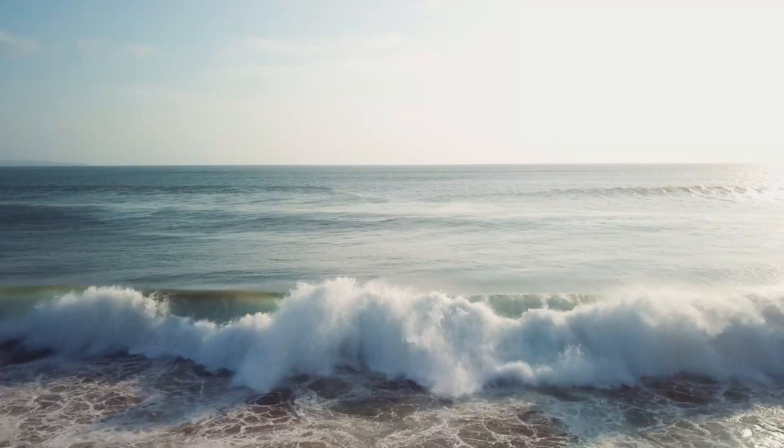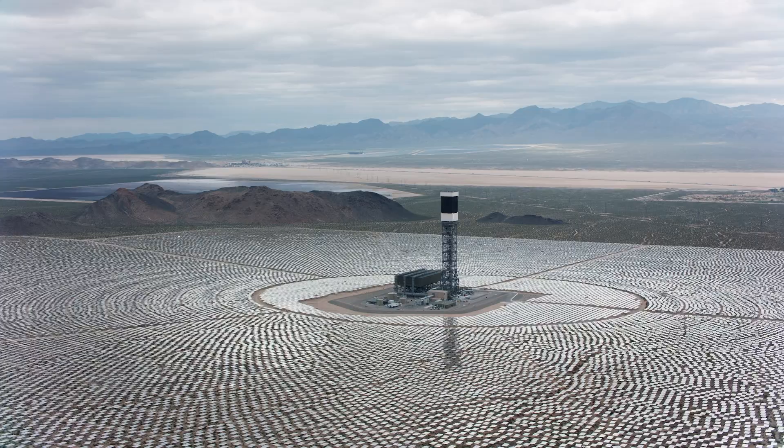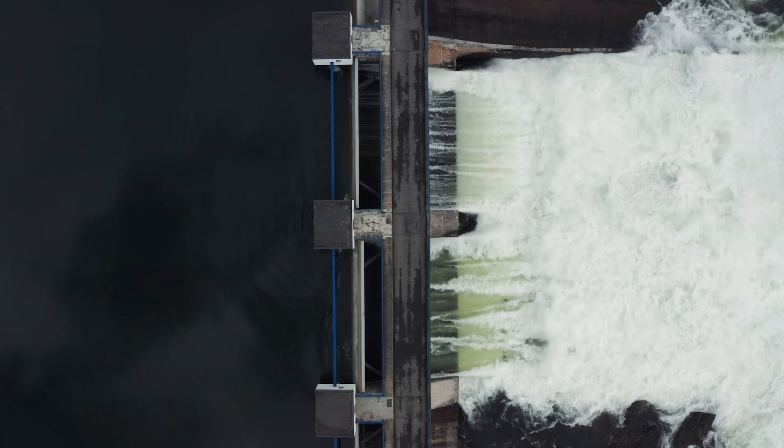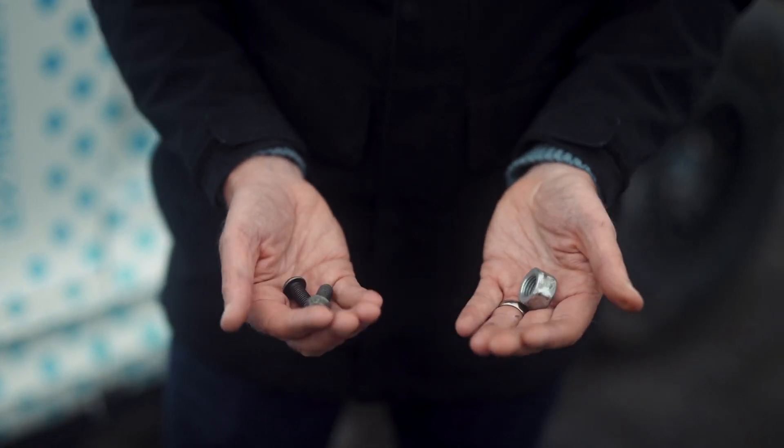The Xtreme-H fuel cell will be powered by green hydrogen, created using solar and hydro energy. To extract hydrogen from water, we need to split the molecules.